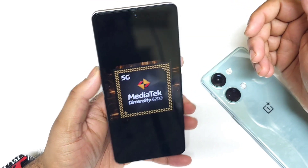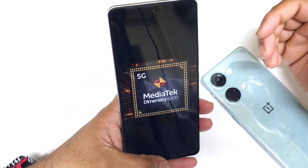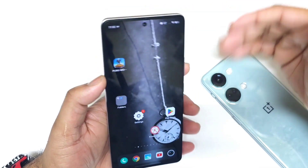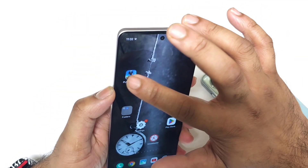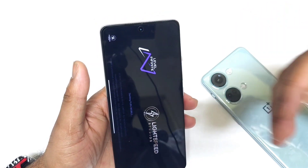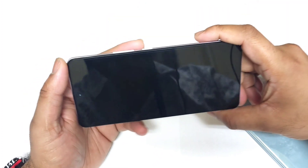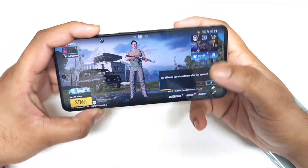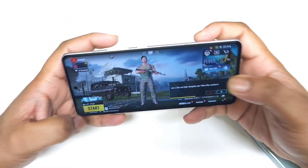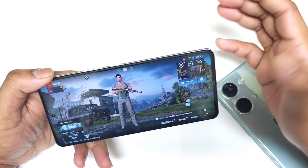Starting with the processor — the iKunio 7 has the Dimensity 8200 processor, which is pretty good. The PUBG game has been upgraded to 90 fps on this device, which is a great thing. Initially after release we didn't get 90 fps, but later with a PUBG update it was added. Most iKunio phones are designed with performance as a priority, so you'll definitely get a good gaming experience.